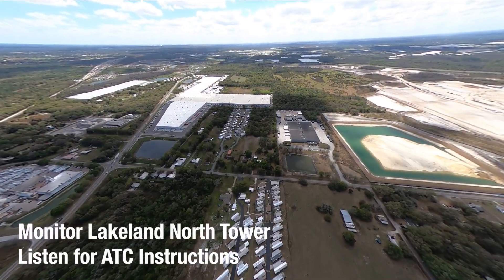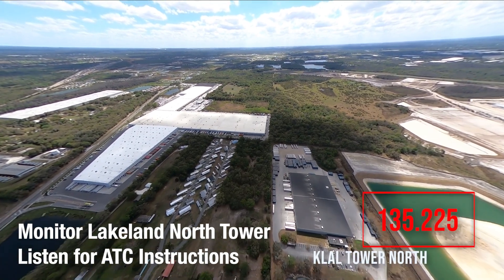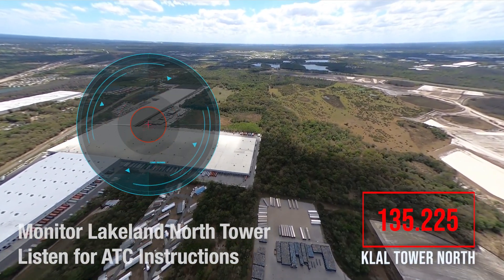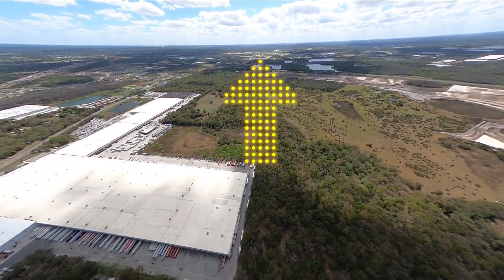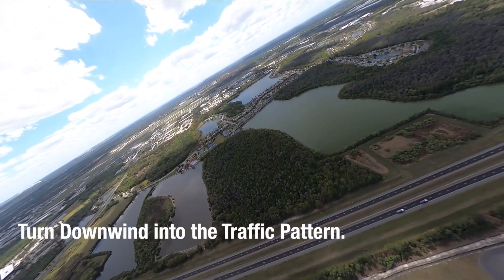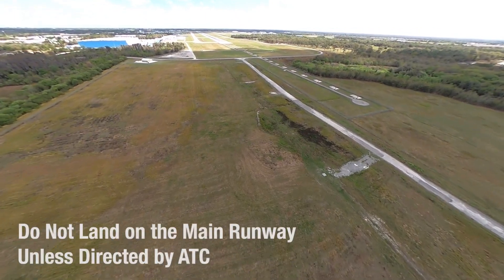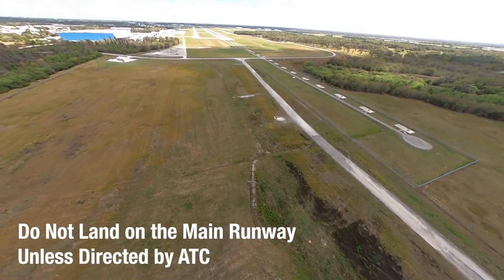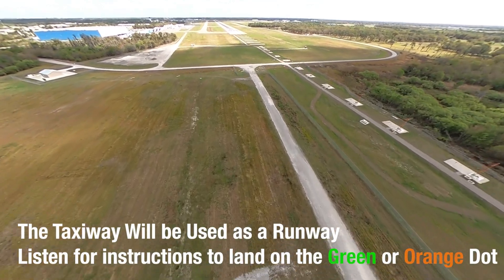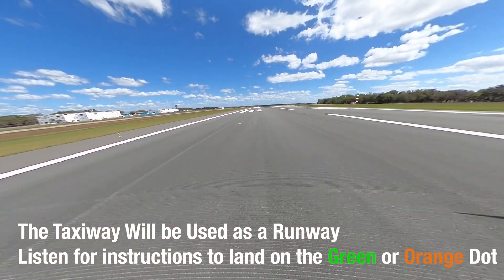Monitor Lakeland North Tower frequency and listen for ATC instructions. The NOTAM has all of the frequencies listed. Overfly the large V-shaped building and continue toward the blue-roofed airport terminal building. Then plan to turn downwind into the traffic pattern. Remember, do not land on the main wide runway unless specifically directed by ATC. You'll most likely land on the taxiway that's being used as a runway, and you may be instructed to land on either the green or orange dial.